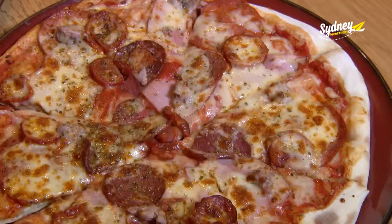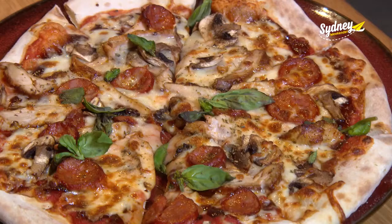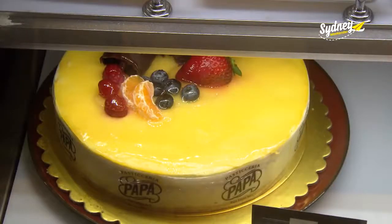We have a Quattro salumi pizza, a margarita pizza — that's my favourite — and the barbecue chicken pizza as well, just as some examples of what we offer here at the cafe. We also then delve into a lovely variety of handmade cakes through the Papa's brand.